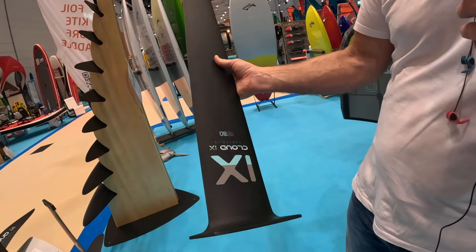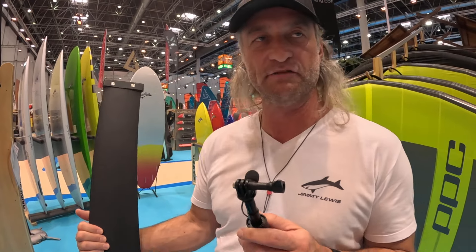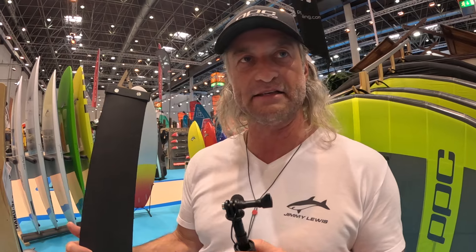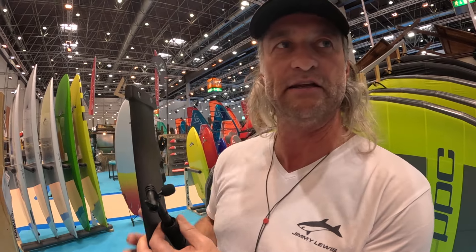From Cloud Nine, we also have a new high modulus mast — much lighter, much stiffer than the previous generation. It comes in 70, 80, and 90 centimeter lengths. Amazing development here.